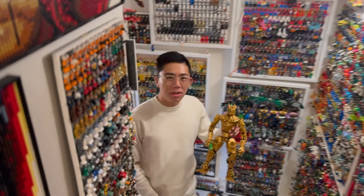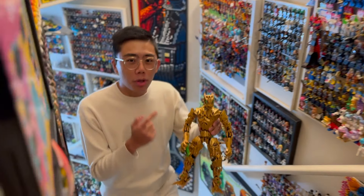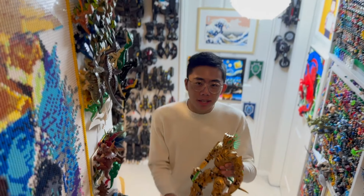Hey there, thanks for tuning in to Duck Bricks. I'm Chris, and recently I hosted the LEGO Bionicle Golden Skinned Being Fanon Contest for fans to write in with artwork or MOCs trying to depict the infamous golden skinned being from LEGO Bionicle.